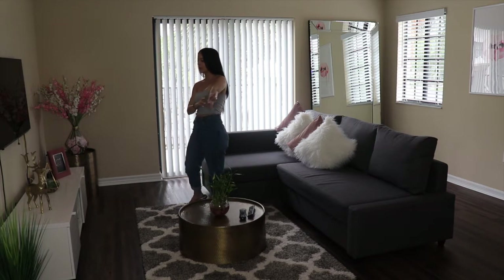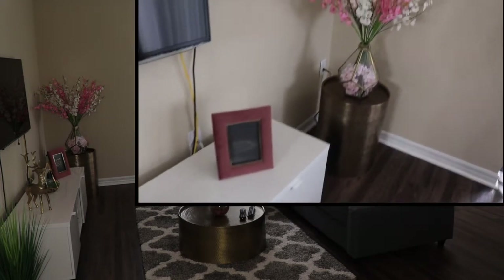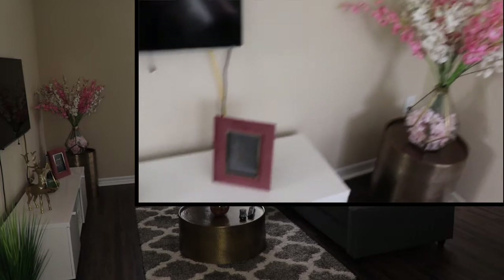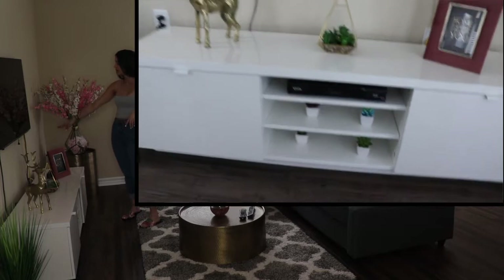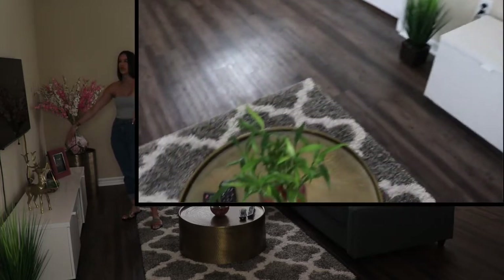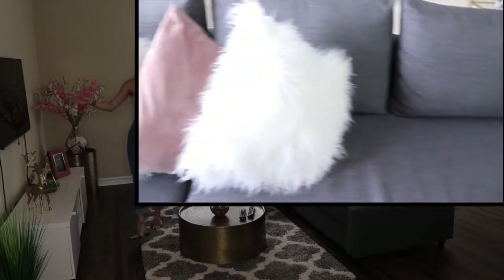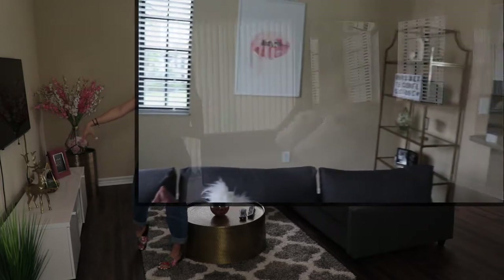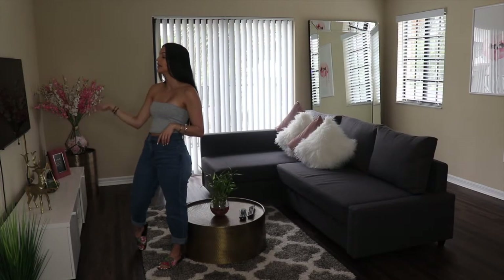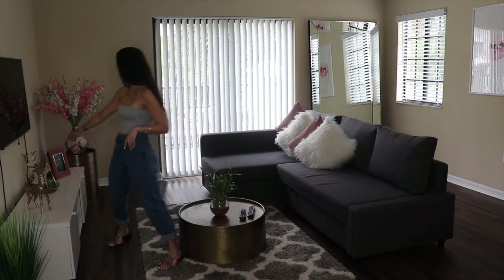My little console table is from Ikea — very cheap, like a hundred dollars. It has two drawers and some space in the middle. I have some fake plants on there. This frame is from some store in Wynwood. My little deer I actually got it in Christmas season — it was a Christmas decoration, but it's going to stay there because it still works. And then I have some cute little plants over here, which are obviously fake.